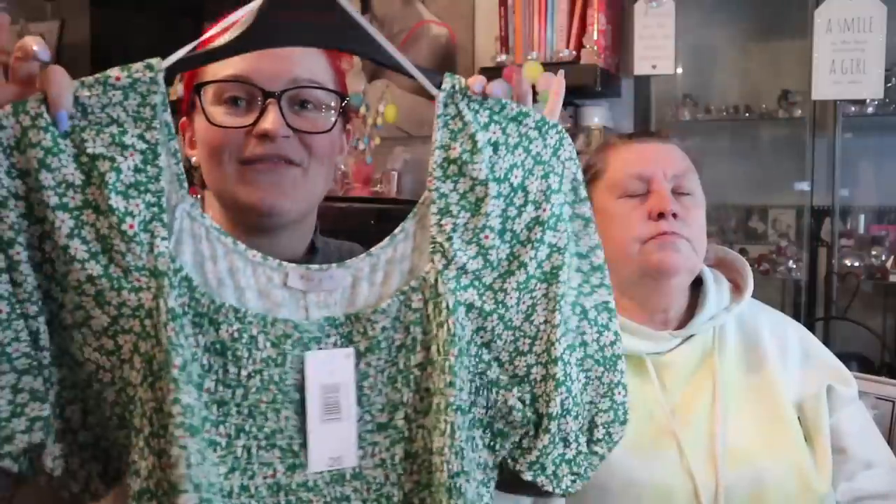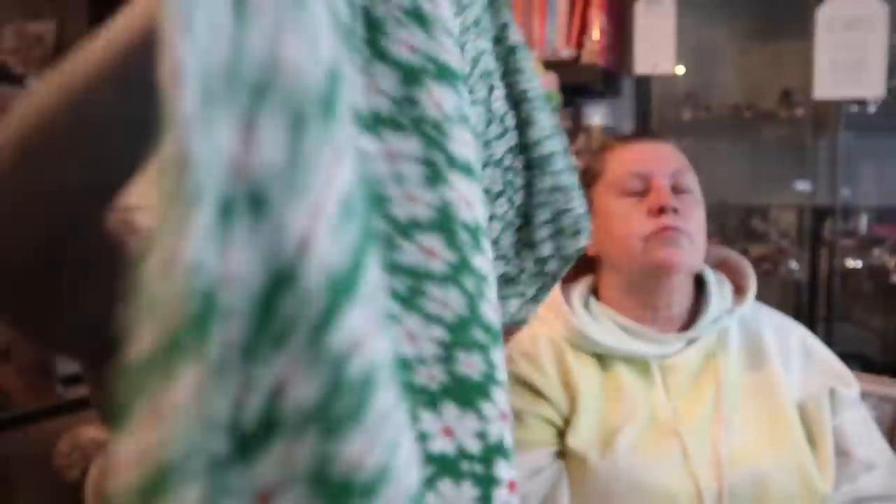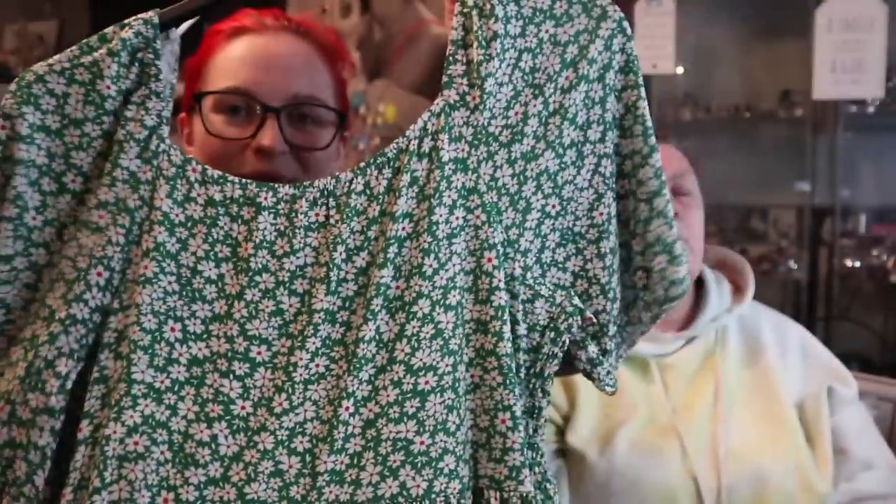Shannon chose a floral print for mum's dress. She says this is exactly her style — all her favorite features. It comes all the way down as a maxi dress. She got it in a size 18 since she couldn't find a 20, but felt the style meant you could get away with it.